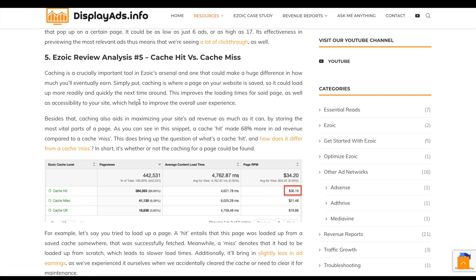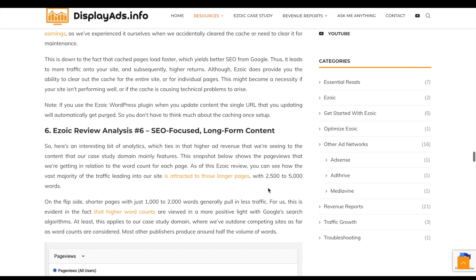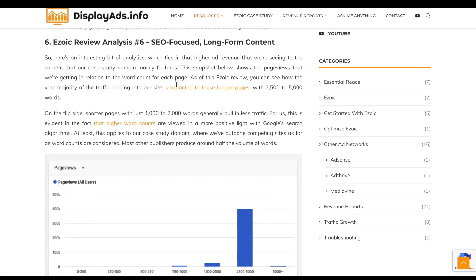Ezoic comes with a speed and performance tool that has a CDN built in and caching enabled. I want to stress this: if you look at the RPMs for a cache miss compared to a cache hit, it's almost double. Having the cache enabled, your RPMs or EPMV will increase significantly. If you haven't got that cache enabled and you're currently using Ezoic, make sure you turn it on — your ad revenues will increase.